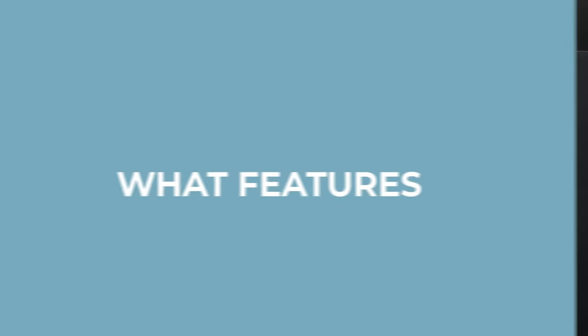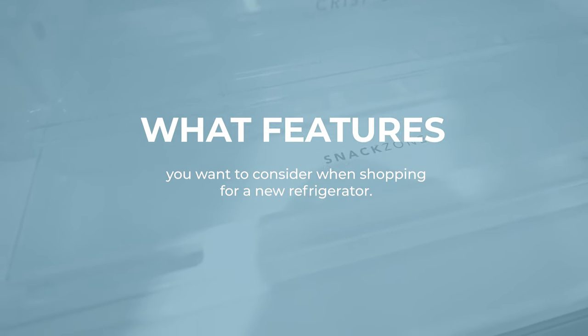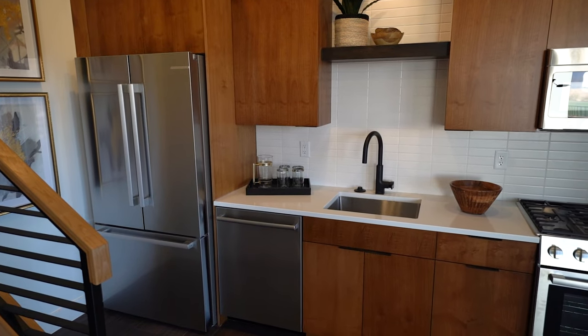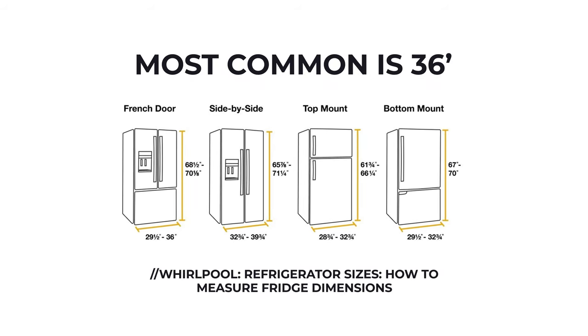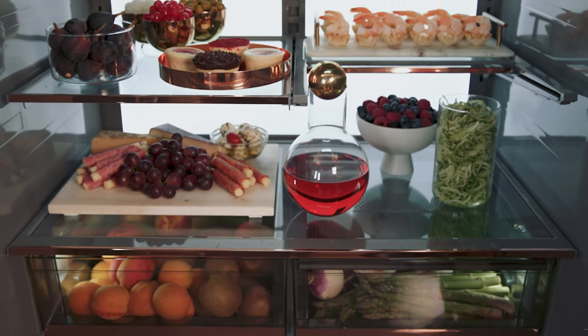Now that we've talked about the types of refrigerators, let's jump into what features you want to consider while you're shopping for a fridge. First off, size — make sure you measure the space where you plan to put your fridge. This is critical. The most common size is 36 inches wide, but there are many other options, so it is always important to measure. Consider how much space you need in your refrigerator or freezer — do you need a lot of space for large items like party platters, or do you just need a small fridge for your dorm room?